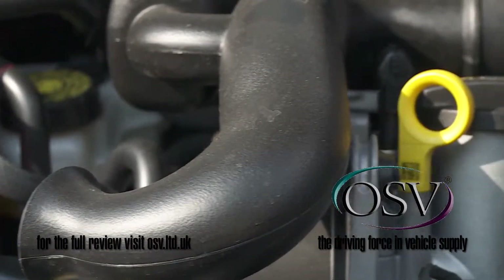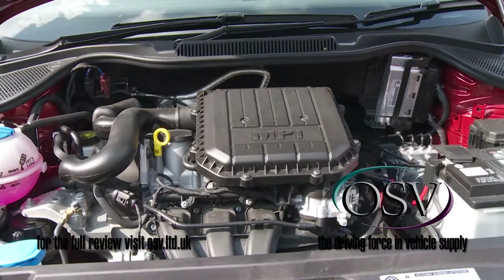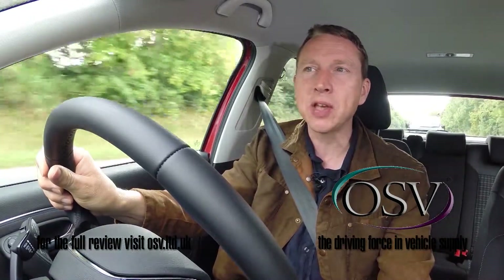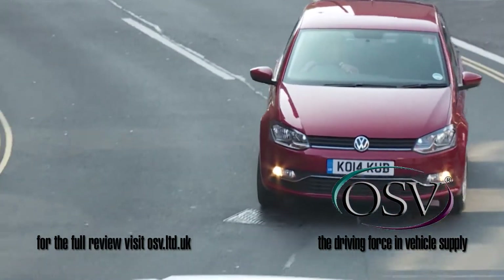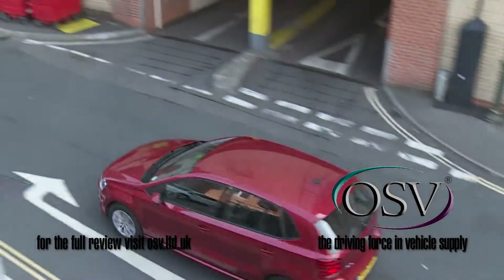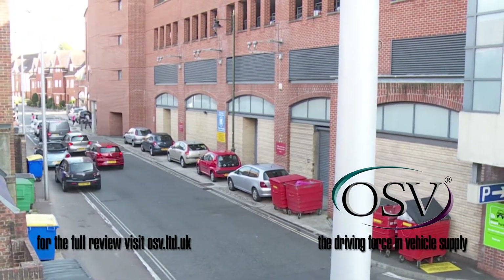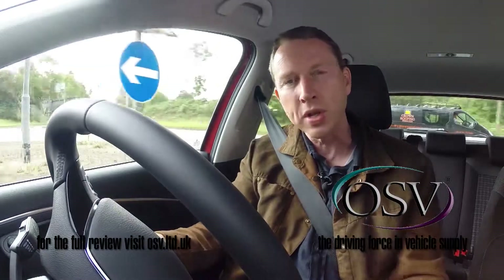There were changes beneath the bonnet — quite a few in fact — in the now Euro 6 compliant engine range. These include a revised diesel, now 1.4 litres in capacity. Then there's clever ACT cylinder deactivation technology at the top of the lineup, and the adoption at last of the efficient 90PS 1.2 litre TSI petrol unit we've seen in rival SEATs and Skodas for ages, in place of the wheezy old 1.4 litre petrol unit.